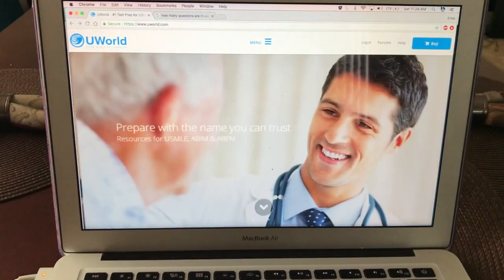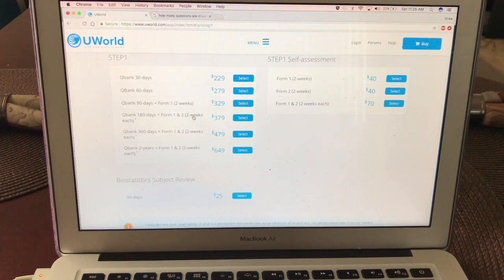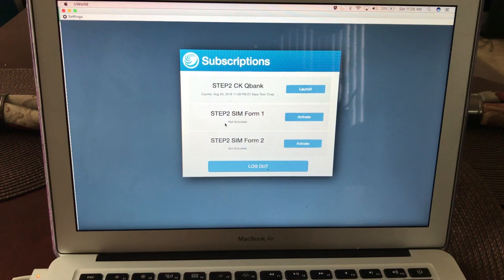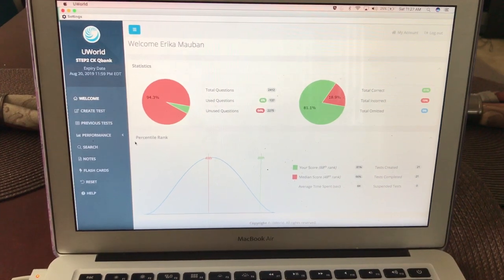On the UWorld website, once you get to UWorld.com, just hit the buy button in the top right corner and select Step 1. When I purchased mine I bought the 180-day Qbank that has both forms one and two. This is really up to you depending on your schedule and whether you want to complete UWorld one time like I did or multiple times. I don't still have access to my Step 1 account so I'm showing my Step 2 setup, but it works the same way. If you purchase the same set I purchased, you'll also see a Step 1 self-assessment form one and form two. Really don't pay attention to where you stand on the percentiles — that's unimportant.